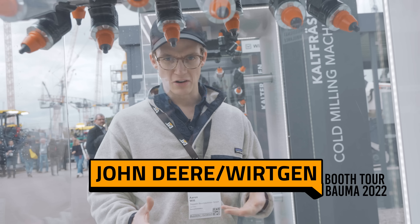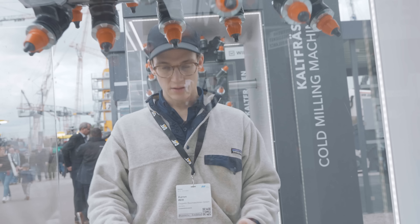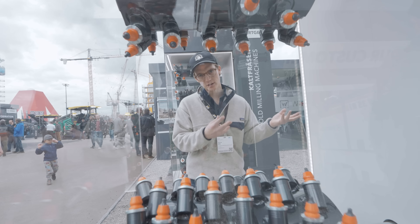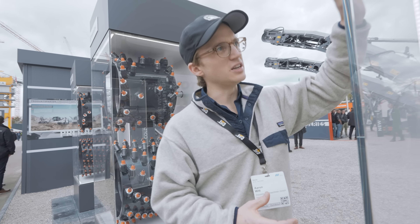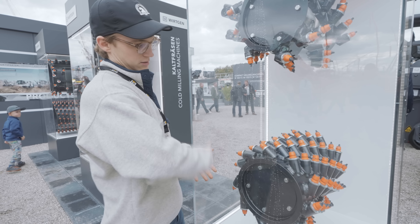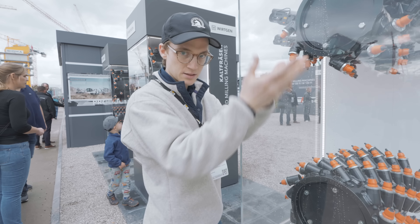Milling machines are always very difficult to show off because the business end — the drum with the cutting bits — is beneath the machine when it's working in contact with the pavement. It's just buzzing about, shooting out millings from the front conveyor belt, but you can't really see the action. However, I found these conveniently located display cases featuring different drums and cutting bits.